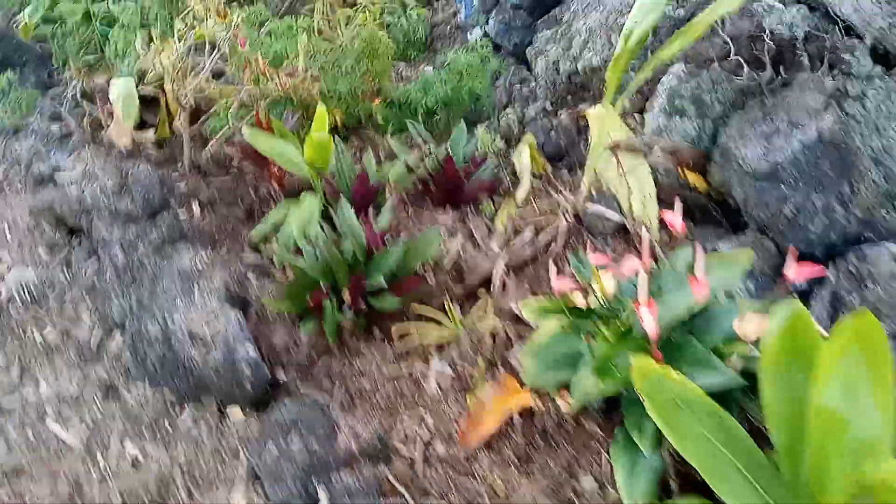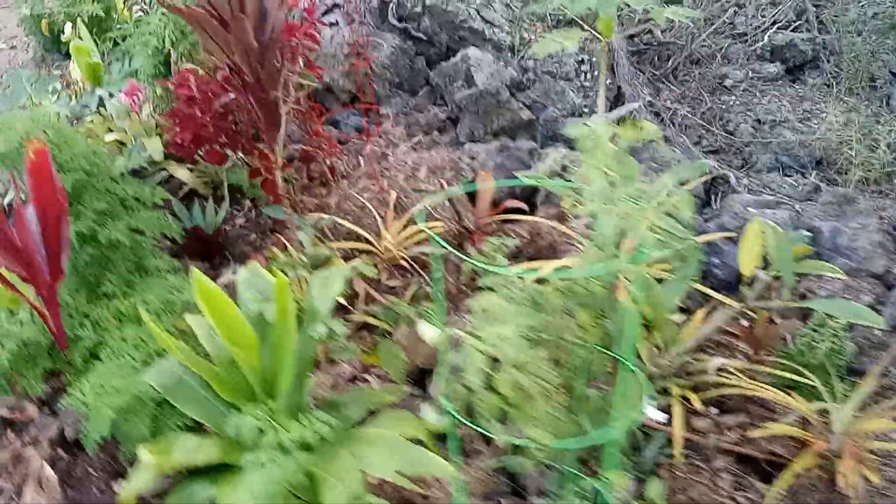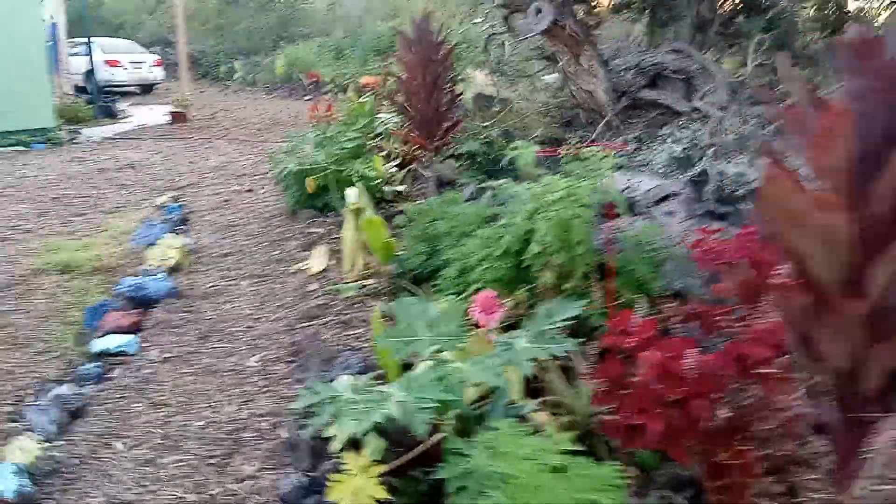Papayas. Plantapples. Nothing's growing yet — it's all baby stuff. Takes a couple few years for it all to kick in. But as you see, life is growing.